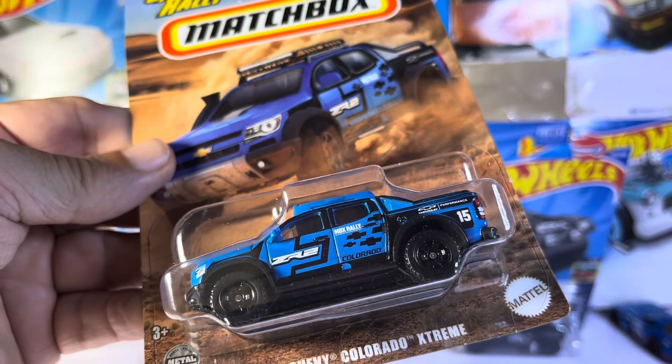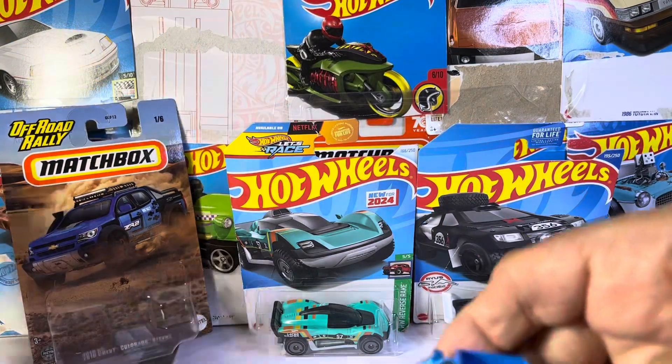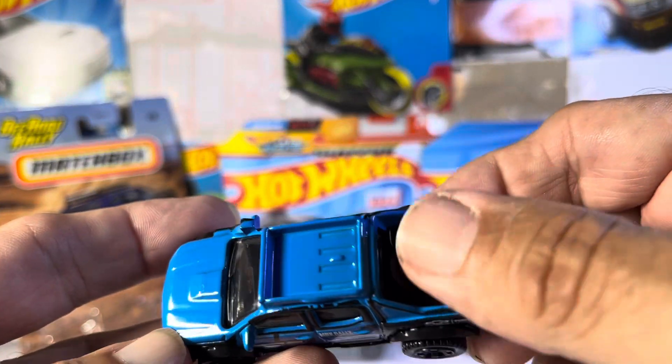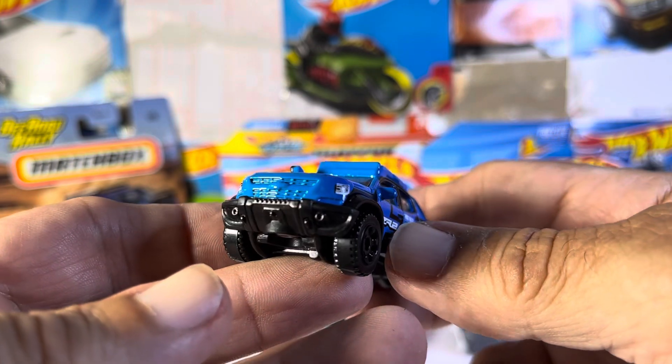We got the 2016 Colorado Extreme in the blue, and that is crazy looking. Look at that. Very nice. You got a snorkel kit, you got the tire in the back, nice piece up top. Beautiful.